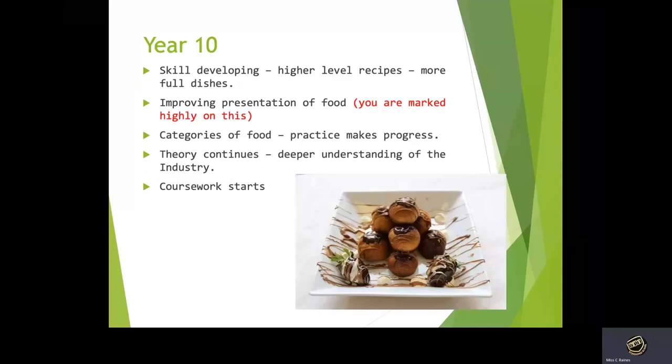In year 10 we continue with the theory. Towards the end of year 10 we will have completed all of the learning for unit one and will prepare for unit two. In terms of practical, we will develop more high-level dishes, we will explore more categories, and we will start the coursework which is built onto unit two.